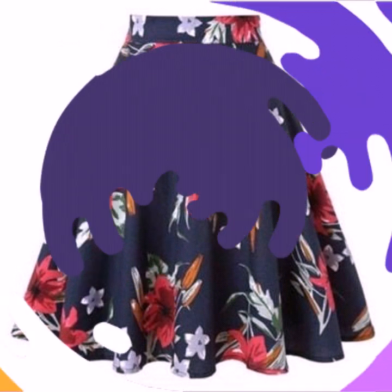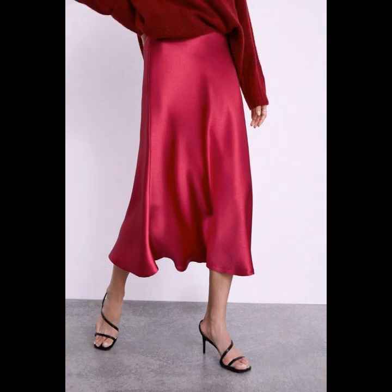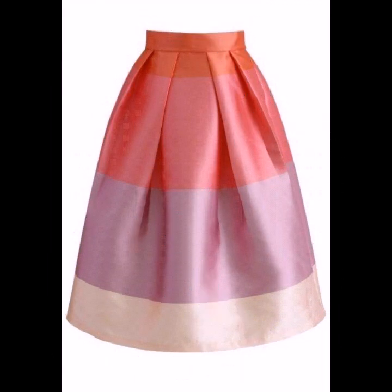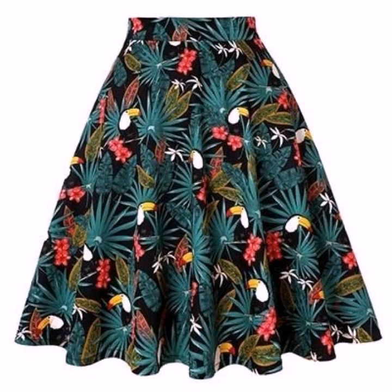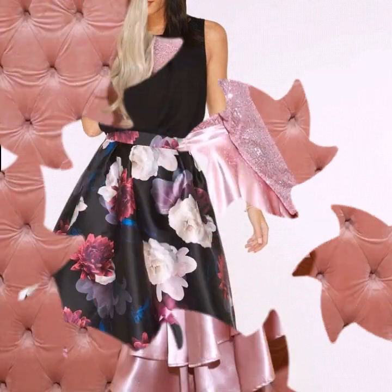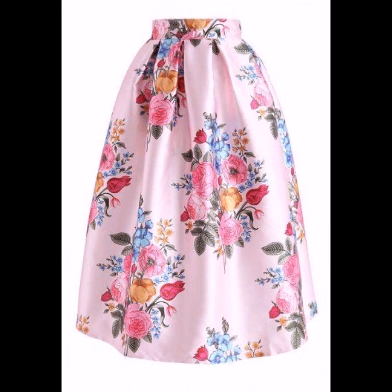Hello everyone, welcome back to my YouTube channel. Dear friends, I'm back again with a very stunning, very beautiful collection of floral print satin skirt designs. This is a very stylish collection and I hope that you are going to love these designs of floral printed satin skirts — all the designs are looking so beautiful, stunning, and stylish.